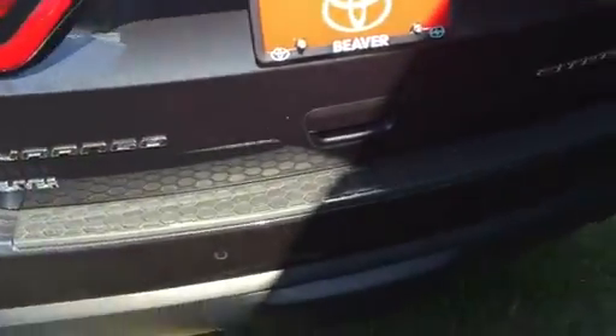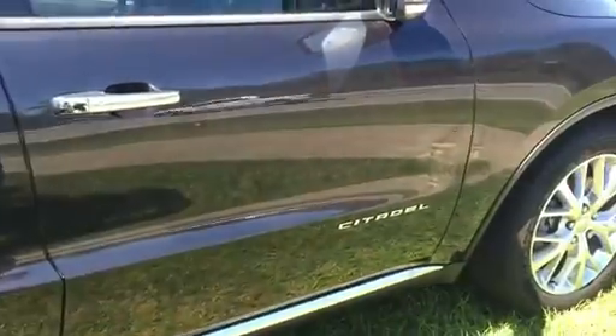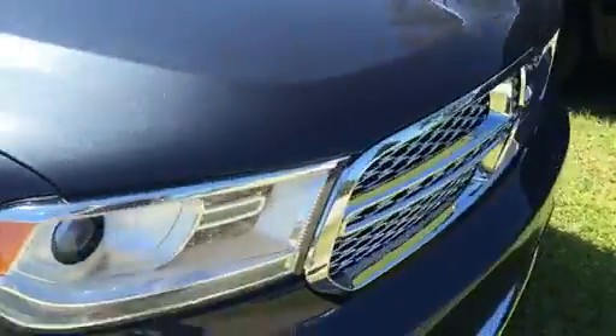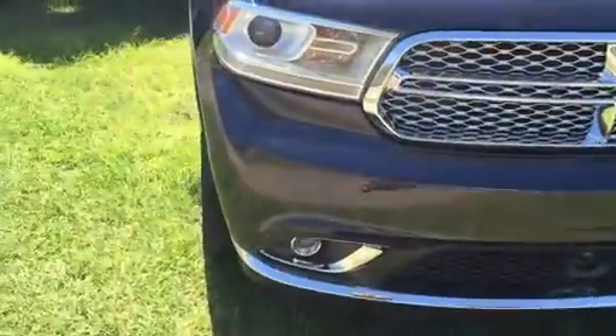Wow, it looks really new. I can't see any dings on it either. Just double checking as I walk around. I can't see anything that might be like a red flag on it. Looks good.